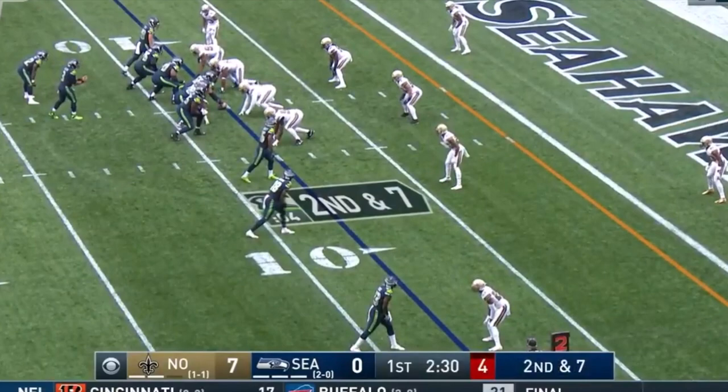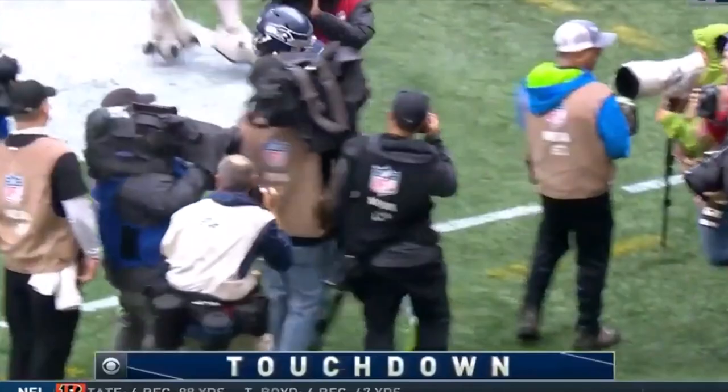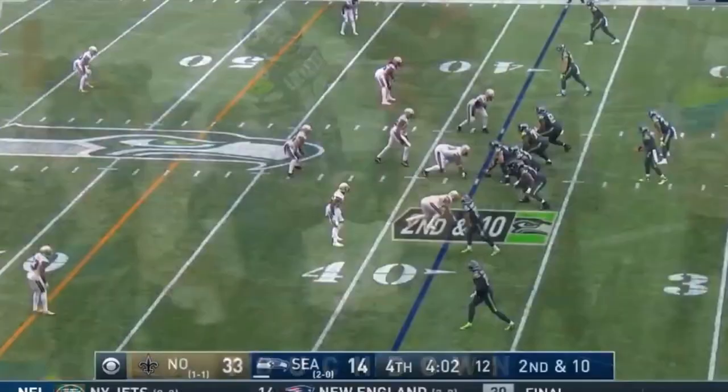Completion percentage in that game against Pittsburgh last week: 83%. Now on the run, lost it — to the end zone for the touchdown! Lockett brings it down. Second and ten — wide open is Lockett!